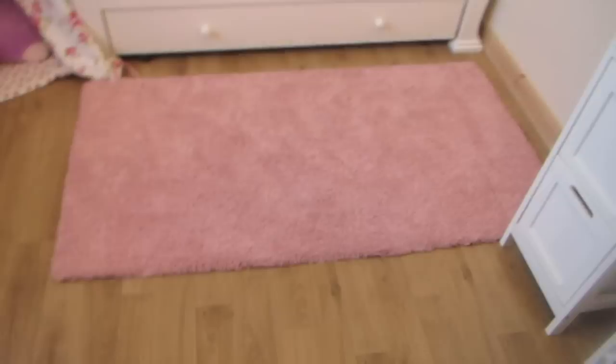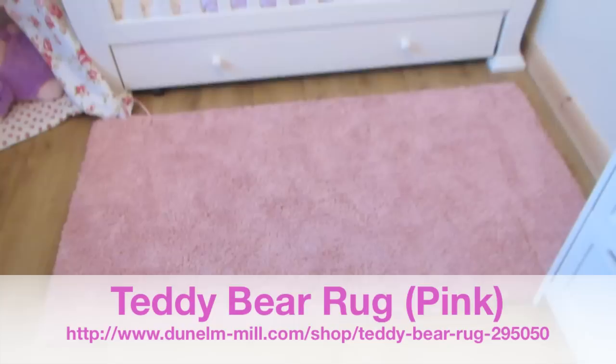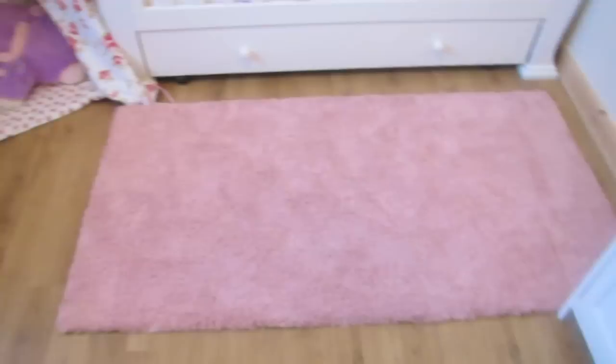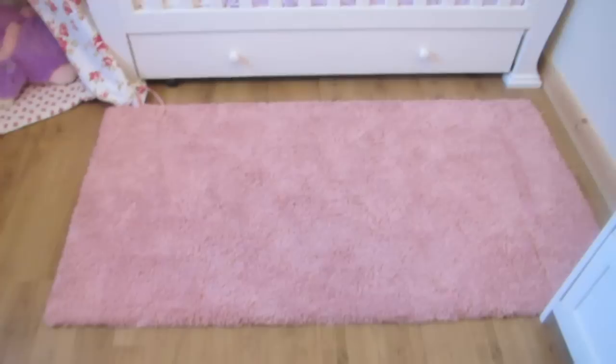Here we have a rug. A lot of people have been asking where this rug is from. It's from Darn Elm and it's the Teddy Bear range, and it is the softest rug I've ever felt in my life. It's in this beautiful kind of dusty pink colour — I don't really like hot pink, but this kind of pink is my favourite. I'll leave the links down below for everything I mention.